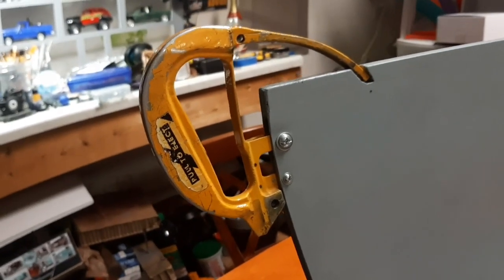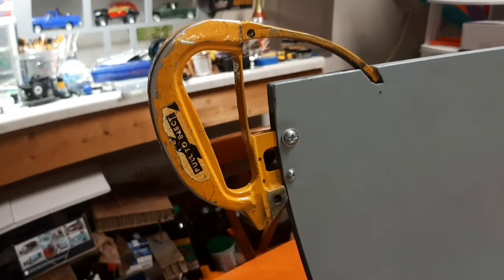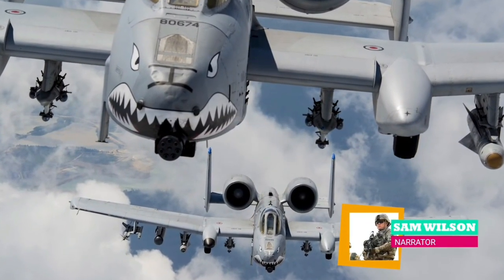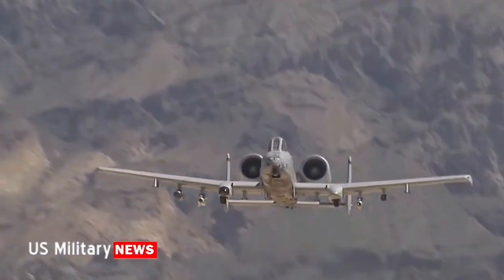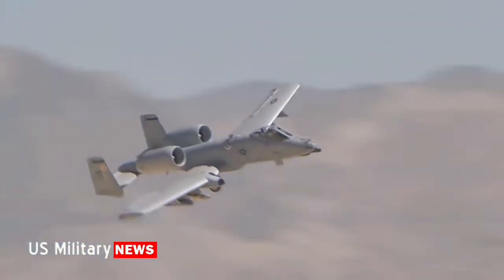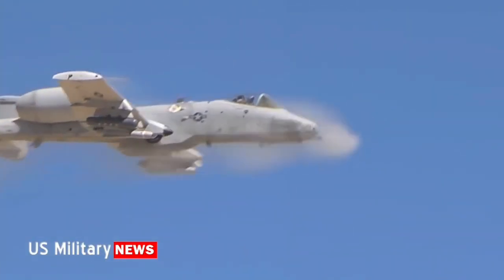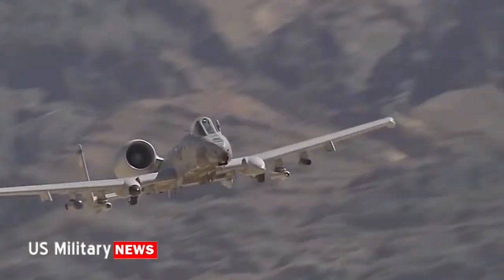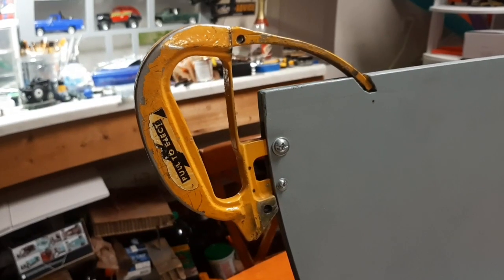And that is the ejection seat handle for an A-10. Known for its inability to keep flying after taking multiple rounds of enemy machine gun fire, land and operate in rugged terrain, destroy groups of enemy fighters with a 30mm cannon, and unleash a wide arsenal of attack weapons - the A-10 is described by pilots as a flying tank in the sky. That thing is pretty cool.